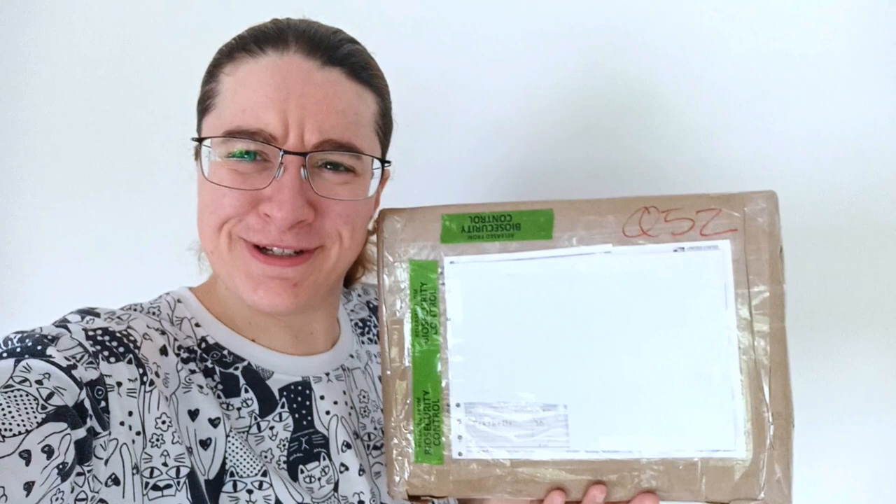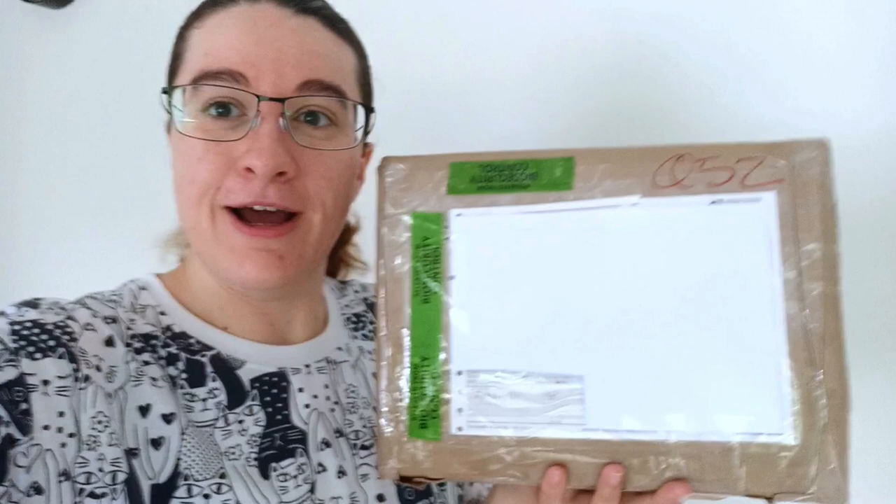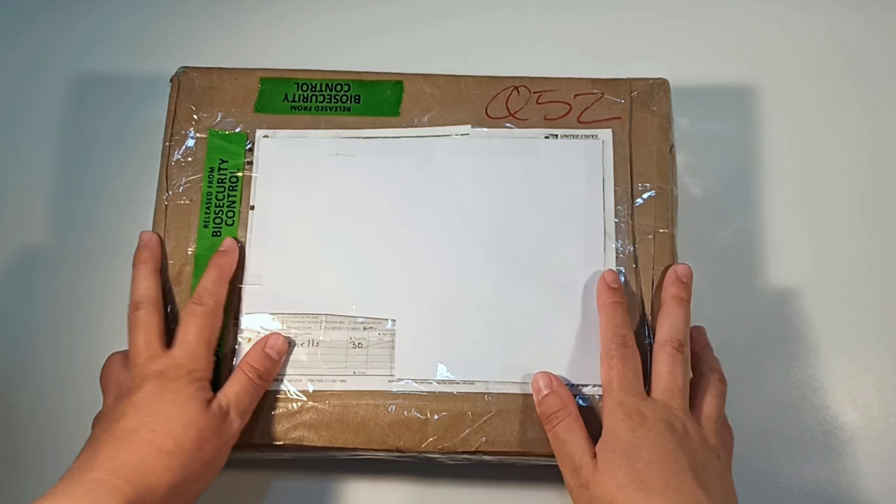G'day everyone! Today let's do something a little bit different. I feel like we keep doing different things lately. I have received in the mail from the United States a box of seashells. It is my absolute honor and privilege to be able to open this from one of my absolutely lovely longtime watchers here on YouTube. I just can't wait, let's get into this.